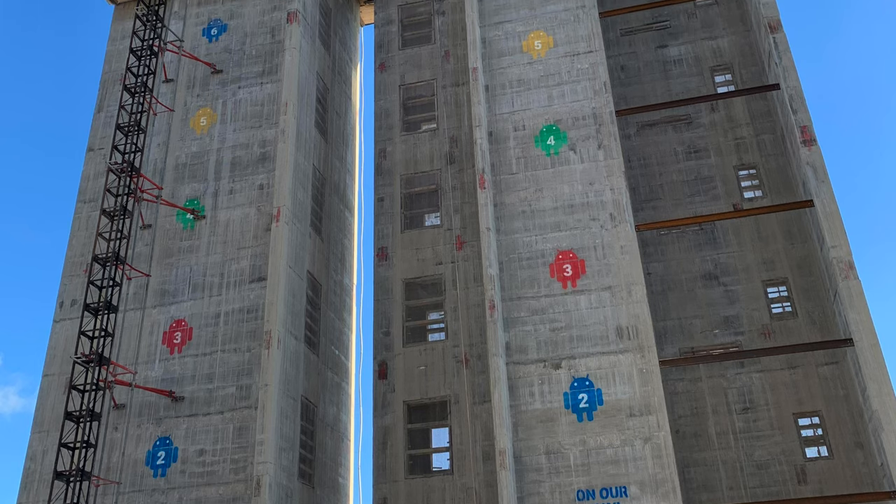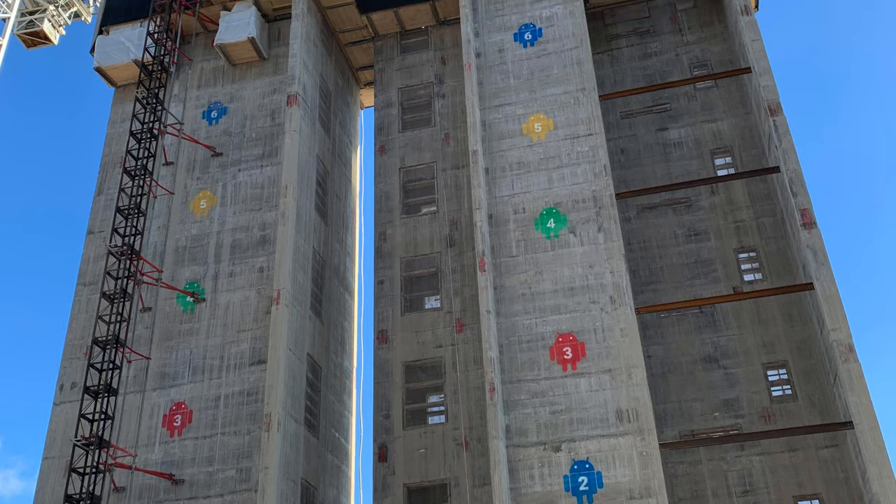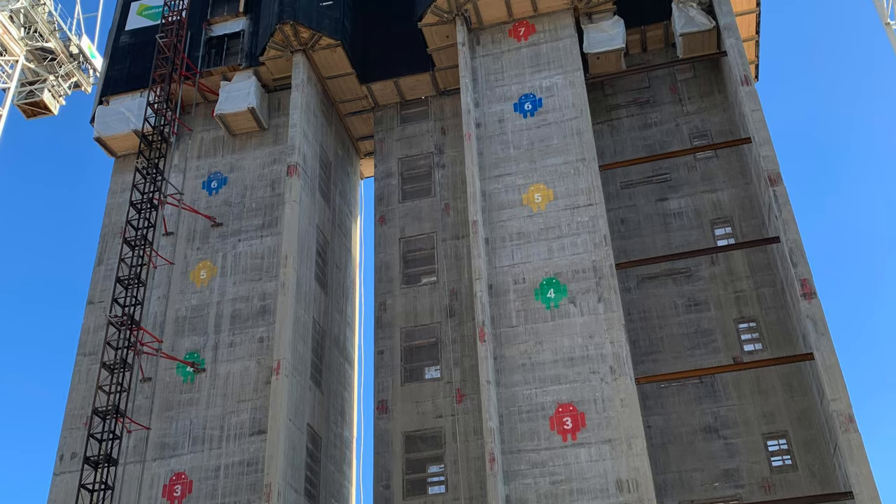The second insider fact: for each floor of the concrete structure that makes up the building, there is a different colored Android logo signifying the floor number. You won't see it when the building is finished though — it's only visible on the structural foundations. Let's take a look at the interior, and because it's Google, it's going to be pretty special.